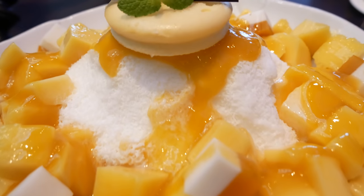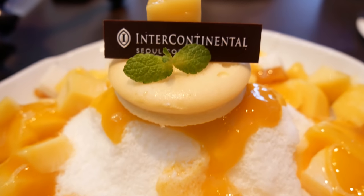Overpriced shaved ice is essentially what this is. I mean, a cut-up mango and a cheesecake cookie — is that really worth $40? Alright, let's go to luxury shaved ice location number two.